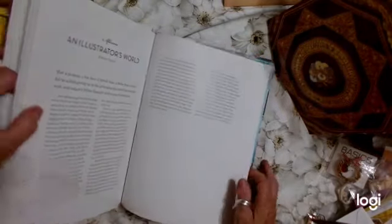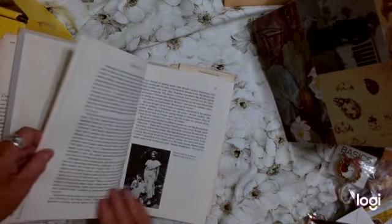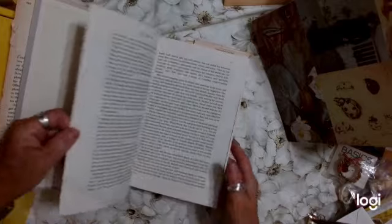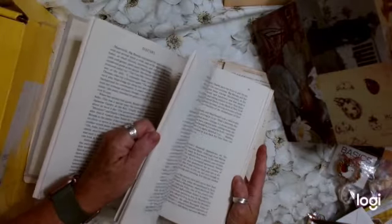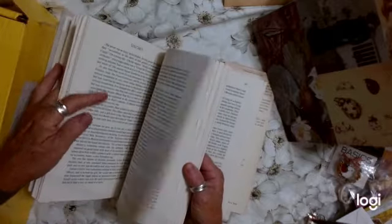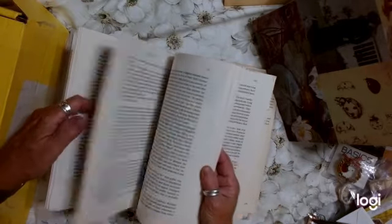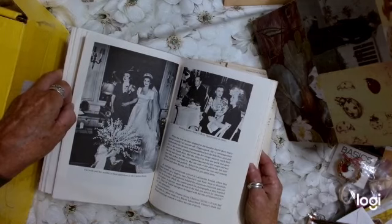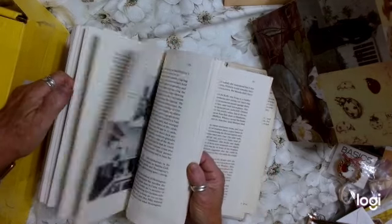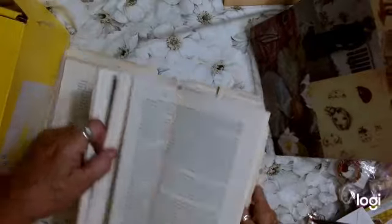Then we have this debutante book — Brenda Frazier. I don't know who she is, but there are some cool pictures that can be used out of this and I like the cover, so it would make a nice altered book journal. The pictures are kind of sprinkled throughout. I think this was published in the eighties, but it's about her life — I think she was born in the twenties. That's her and her mother. Great pictures.